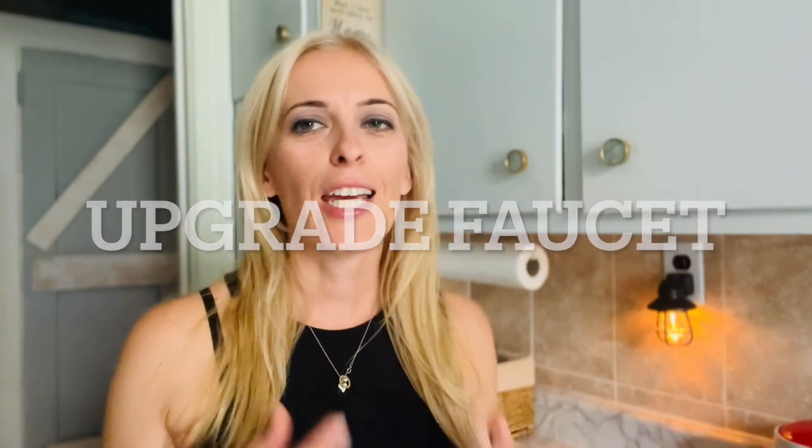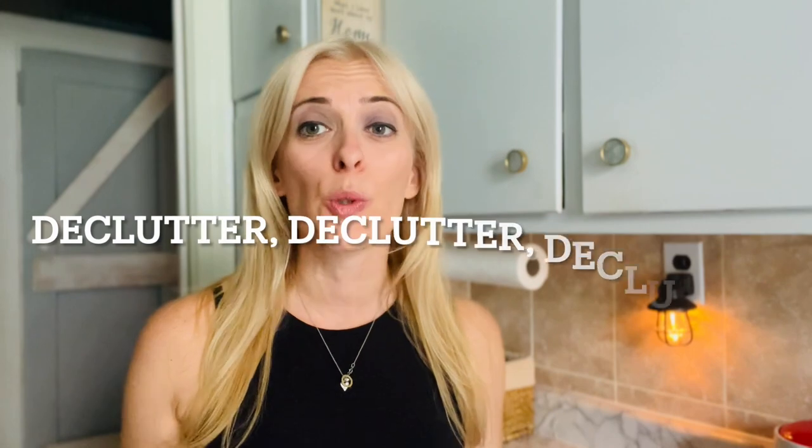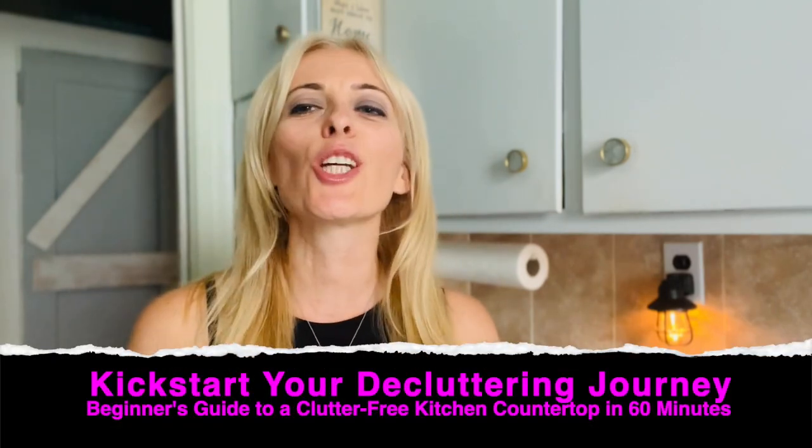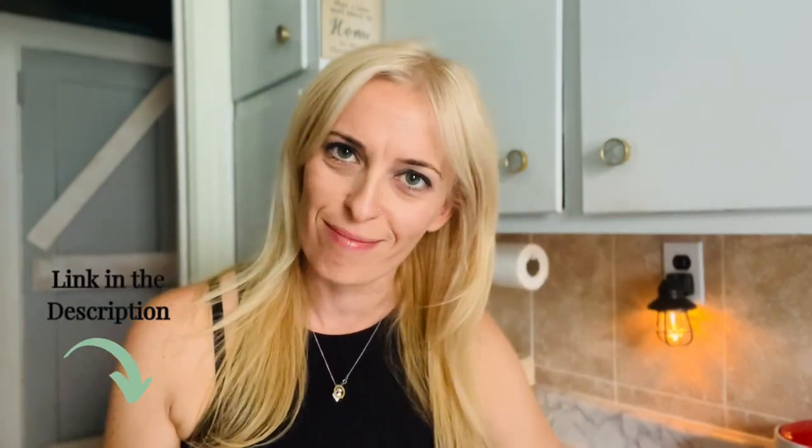That leads into my next upgrade: swap out your kitchen faucet. In rentals, the faucets are often generic and hideous. Upgrading your faucet makes everything look so much richer. I upgraded to a gold faucet and I was honestly standing in my kitchen doorway for two weeks just admiring it. While upgrading your kitchen, it's also a great opportunity to declutter — get rid of appliances and items you don't need. The last thing you want is to upgrade your kitchen beautifully and then have it filled with clutter. I'll be hosting a one-hour workshop on decluttering your kitchen countertops — link in the description.